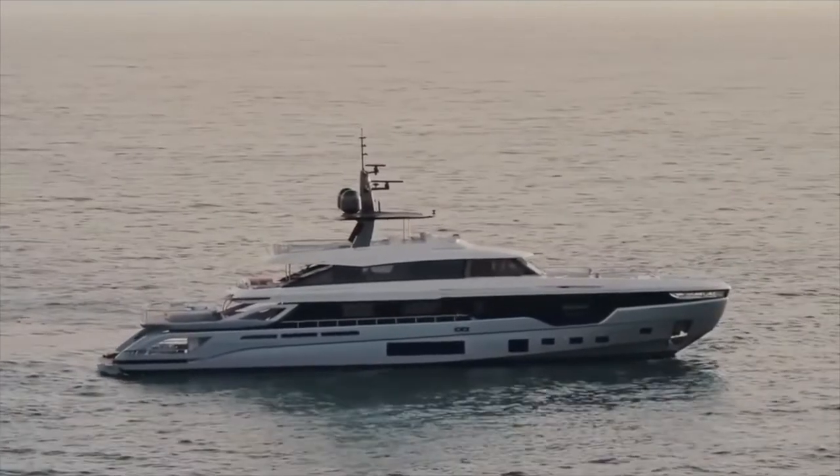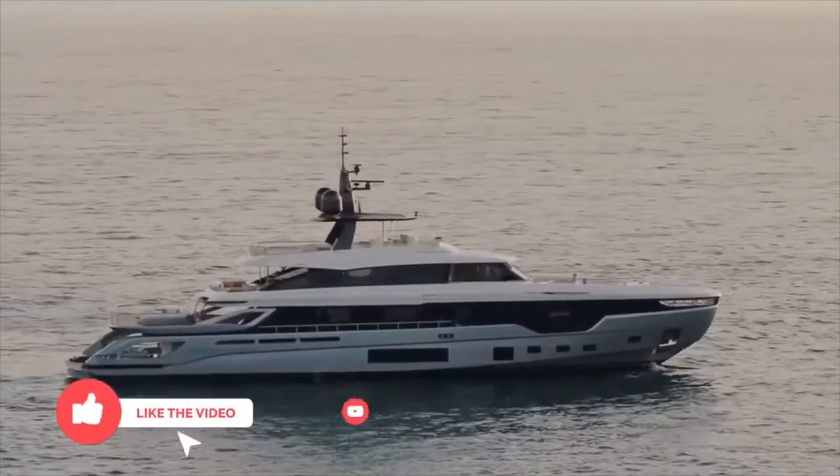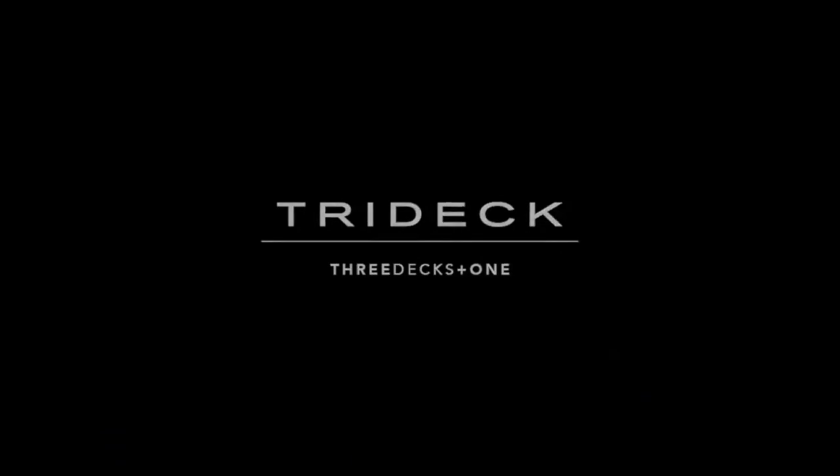What did you think of the trideck? Let us know in the comment section below. If you enjoyed this video give us a like, but if you loved it consider subscribing for more videos just like this one injected directly into your YouTube feed. I'm Phil — thanks for watching.